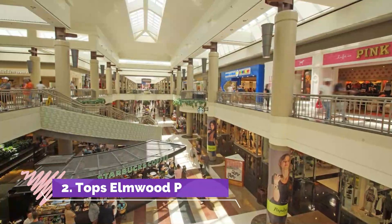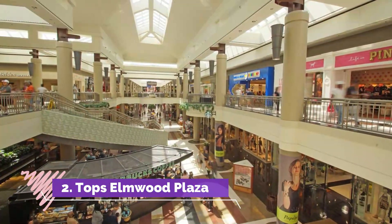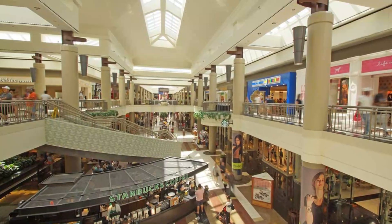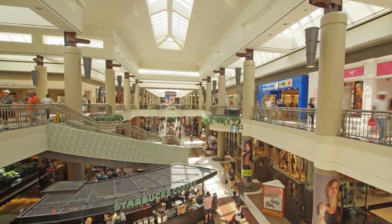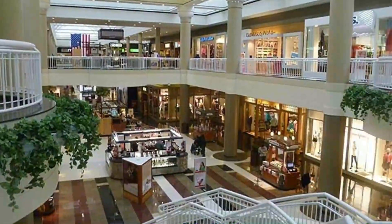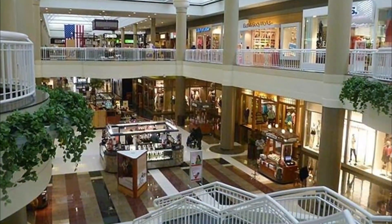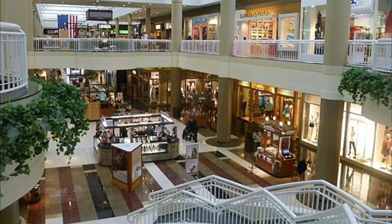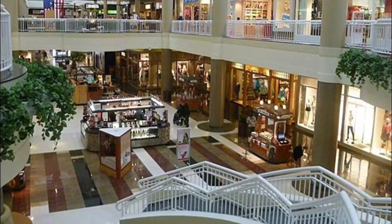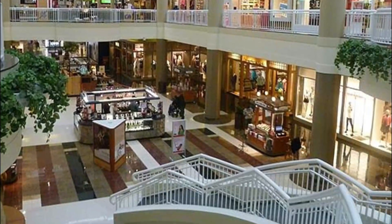Number 2: Topps Elmwood Plaza. If you want to get the best value for your money shopping in Buffalo, head on to Topps Elmwood Plaza to get bang for the buck items from the rack. This is where you will get good finds at budget-friendly prices. Known for their customer-centric approach, the staff are knowledgeable of their products and are some of the friendliest salespeople you will come across.